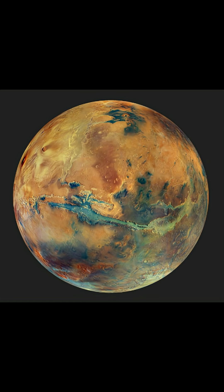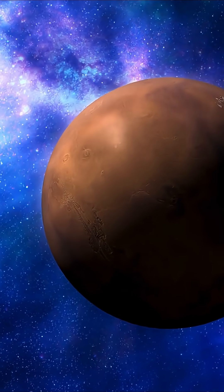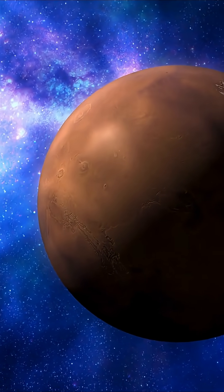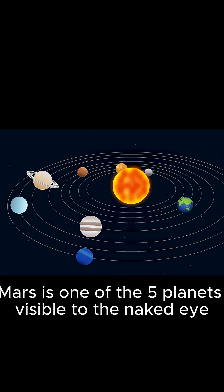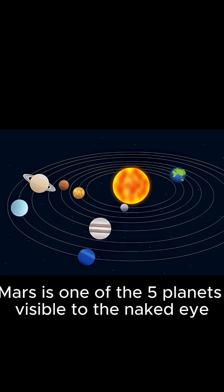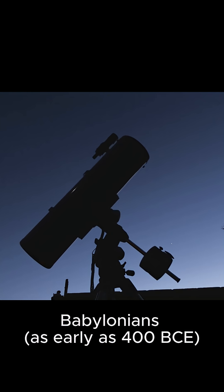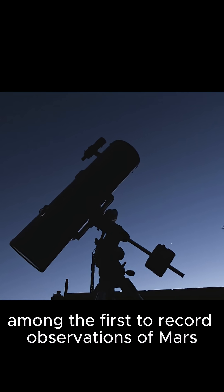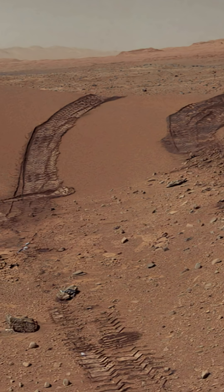How was Mars discovered? Mars wasn't exactly discovered in the way that a new continent or hidden island might be. Unlike distant planets like Neptune or Uranus, Mars is one of the five planets visible to the naked eye, so humans have known about it since ancient times. Babylonians around 400 BCE were among the first to record observations of Mars, tracking its movement and giving it names based on their mythology.